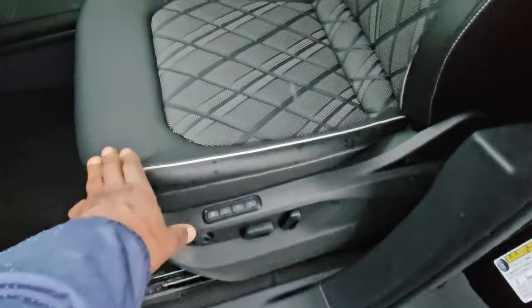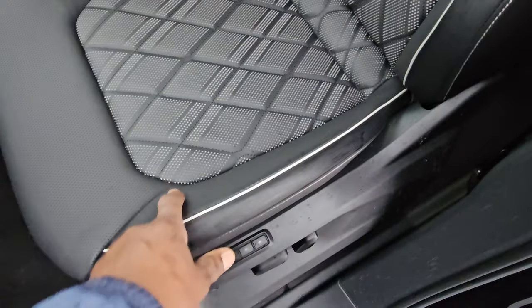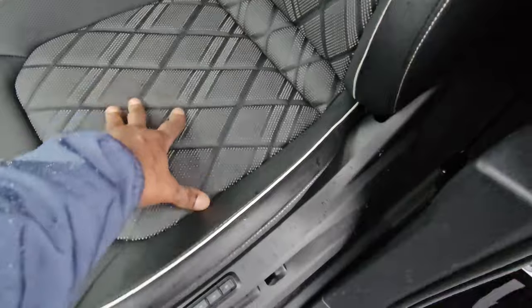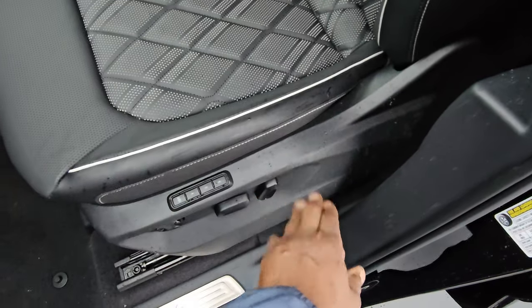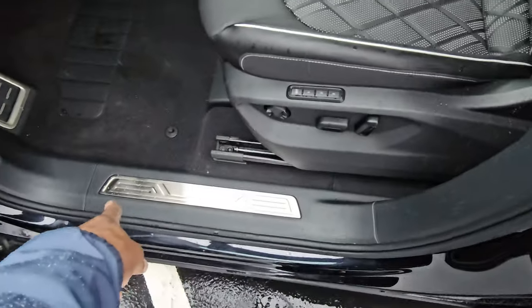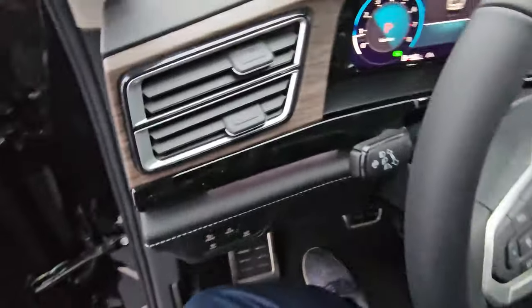Here's a look at the seats — Titan Black leather with silver underlay and a diamond stitch pattern. There's three-seat memory, power lumbar, forward, back, up and down, and seat back adjust. Stainless steel scuff plate and stainless steel pedal caps down below.